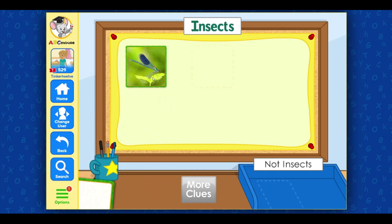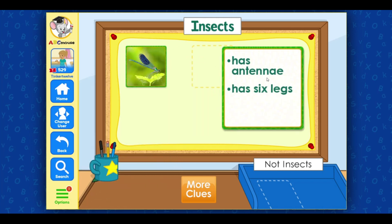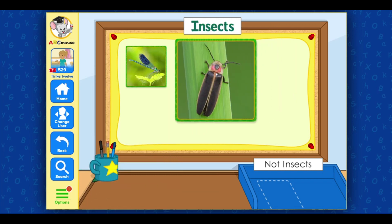Another clue. This animal has antennae. Let's get another clue. This animal has six legs. This animal is a firefly. Fireflies are insects, so this goes with the insect pictures. Excellent!